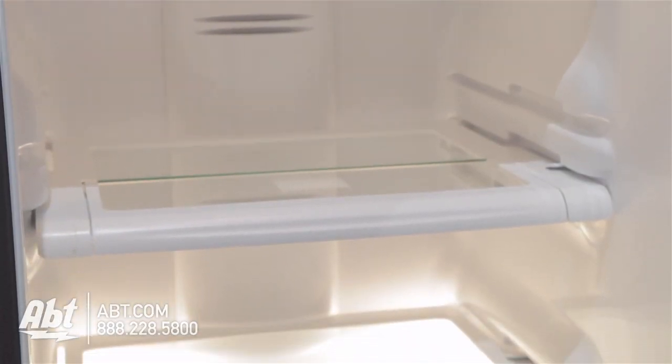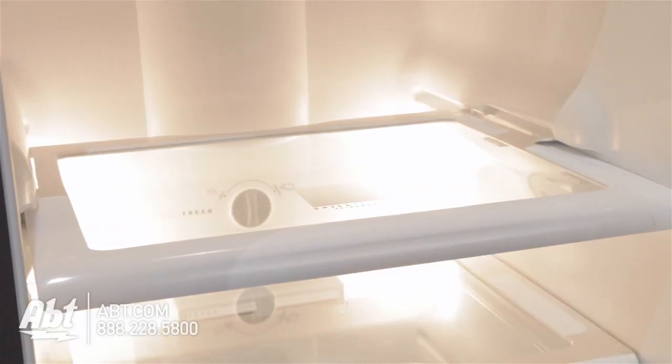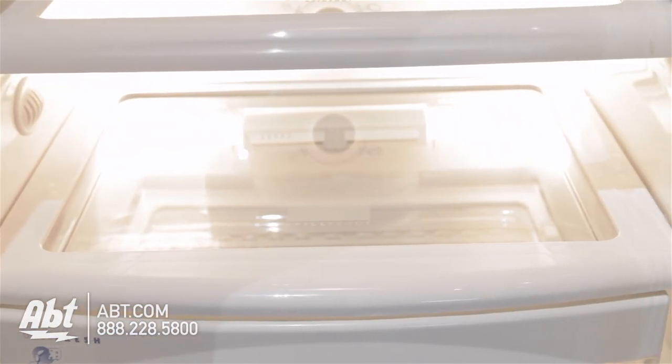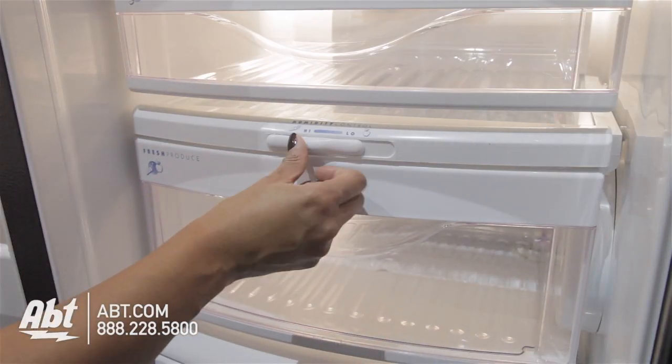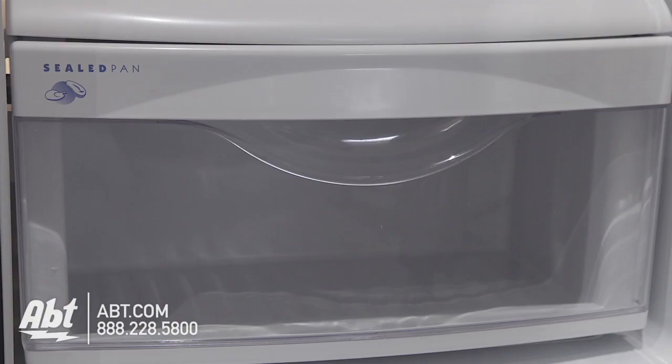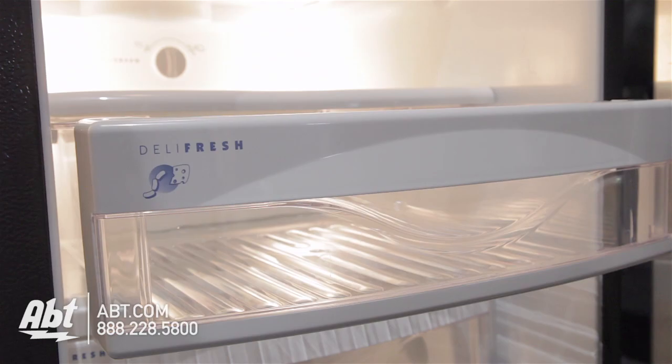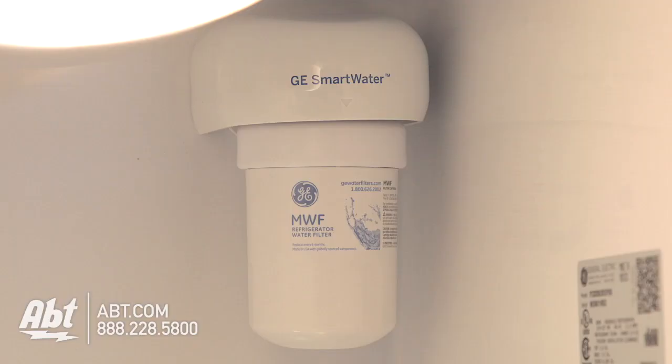Inside are four glass shelves. Three are spill-proof. Two are adjustable. One glides forward and one glides back to allow room for taller items, and one is stationary. It has one humidity-controlled crisper, one sealed drawer, and one humidity-controlled deli drawer. The water filter is also located inside the refrigerator.